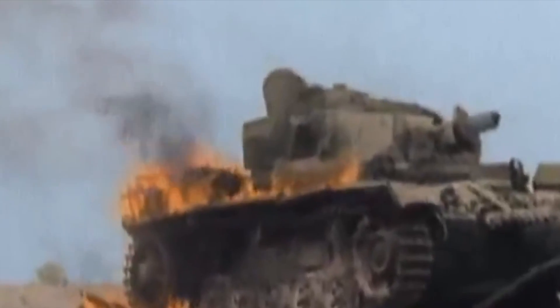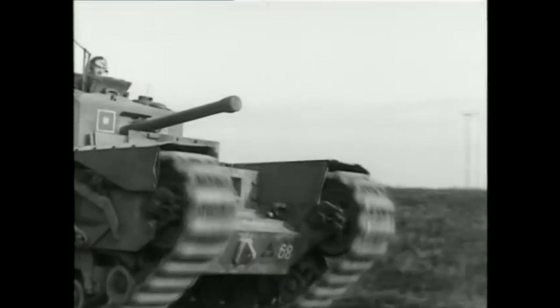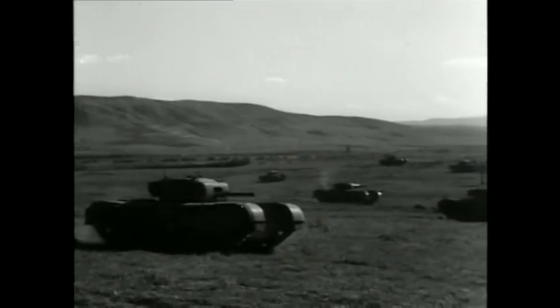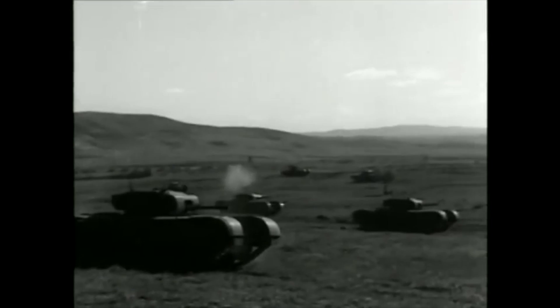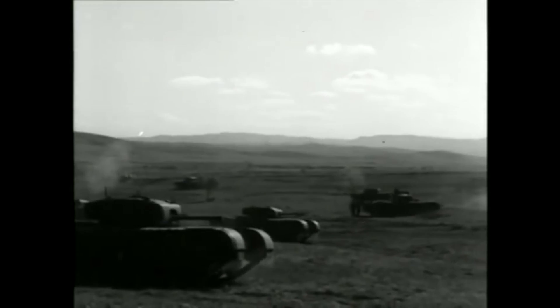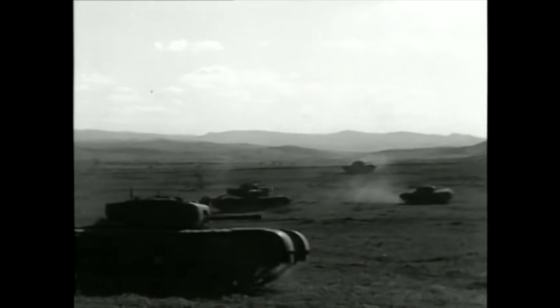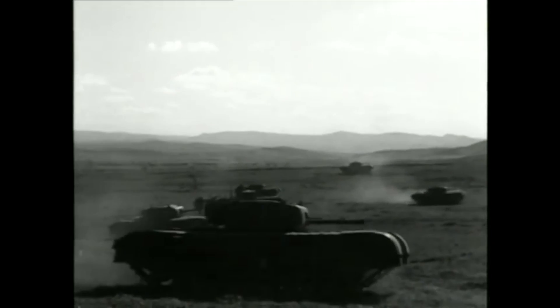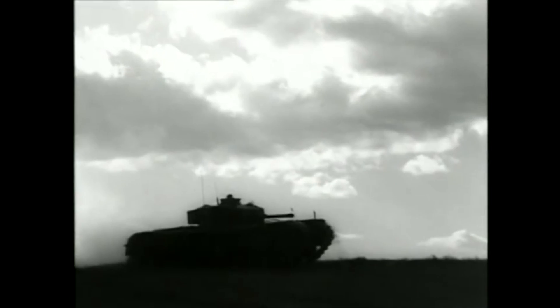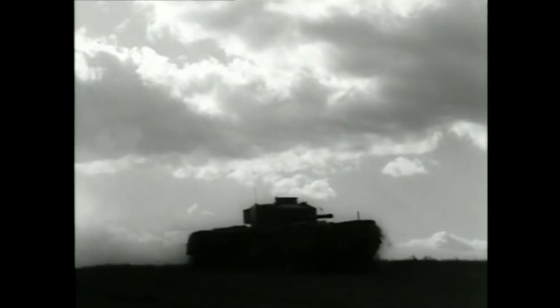It wasn't a bad afternoon's work for a pair of Churchills operating all alone. Such was the devastation wrought that the Germans were compelled to withdraw from the area. The Churchill wasn't the world's prettiest, fastest or most heavily armed tank, but she got the job done without a fuss, rather like the officers and men of the 51st Royal Tank Regiment that day in Tunisia. In this battle it was the Churchill's amazing ability to climb steep gradients that brought Britain a notable victory.